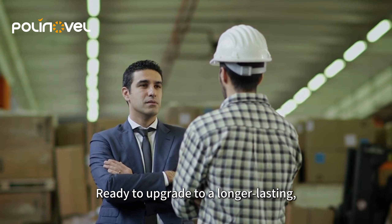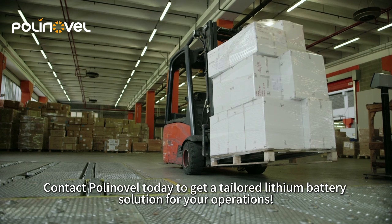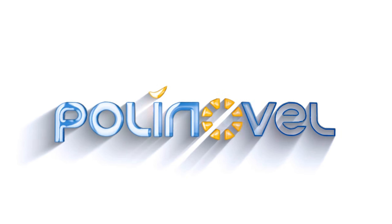Ready to upgrade to a longer-lasting, worry-free power solution? Contact Polonovo today to get a tailored lithium battery solution for your operations.